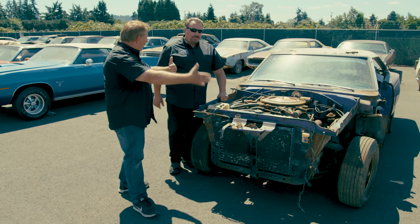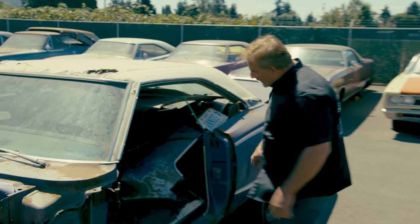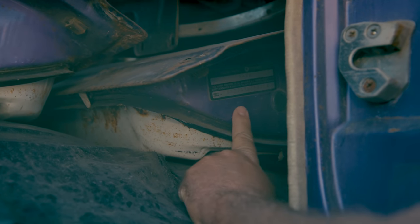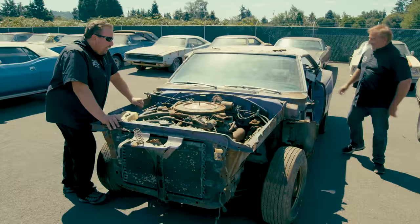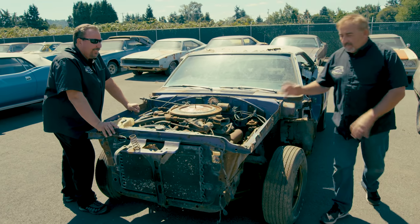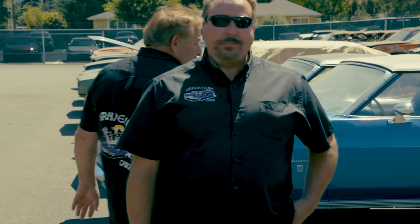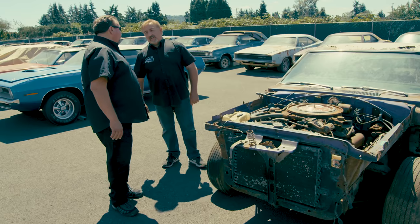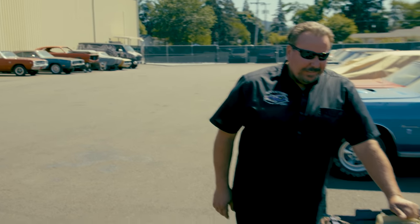Tony correctly predicts the door sticker shows a March 1970 date - not uncommon for a car scheduled for early April production, right on the cusp of the month. Mark acknowledges Tony got it right. With the inspection complete, Mark presses for a gut-level response: 'Do you restore this car or not?' Tony stalls slightly before delivering his verdict.